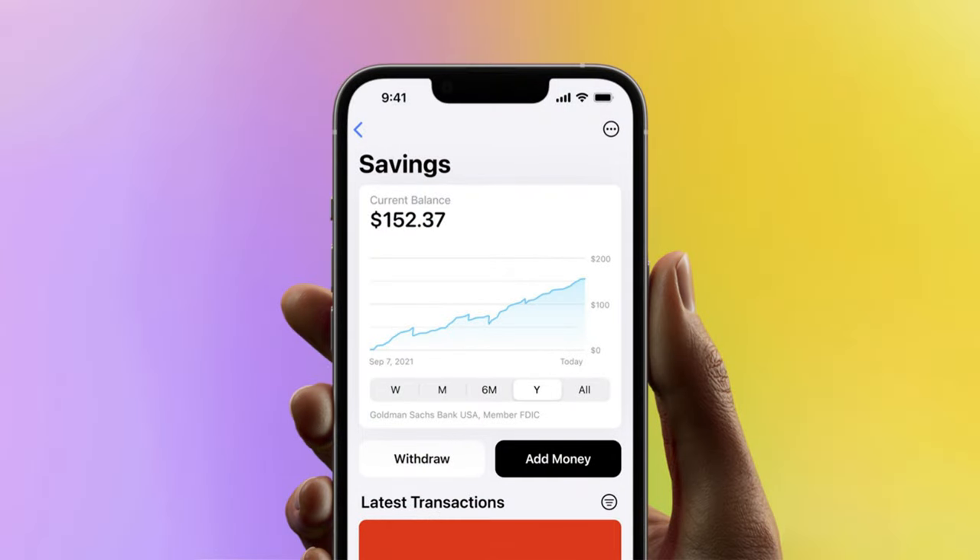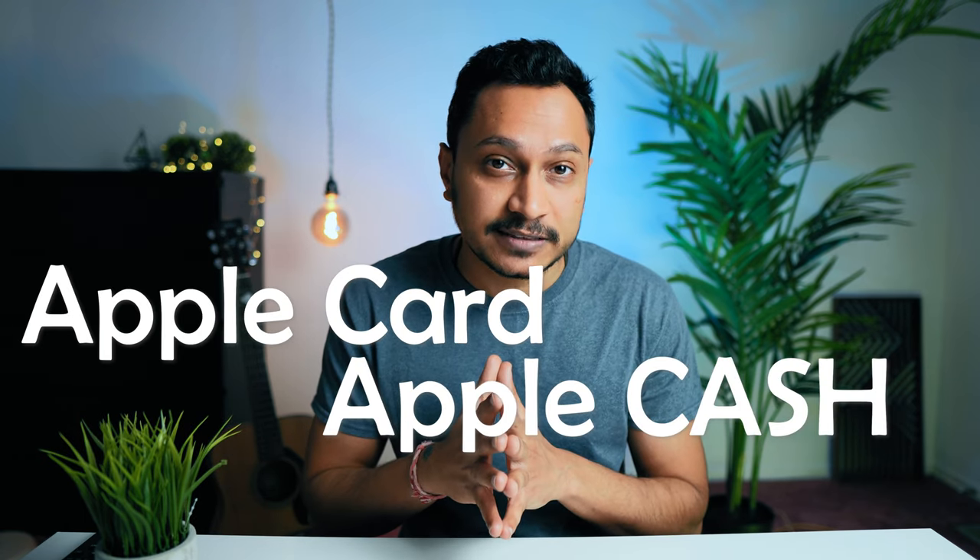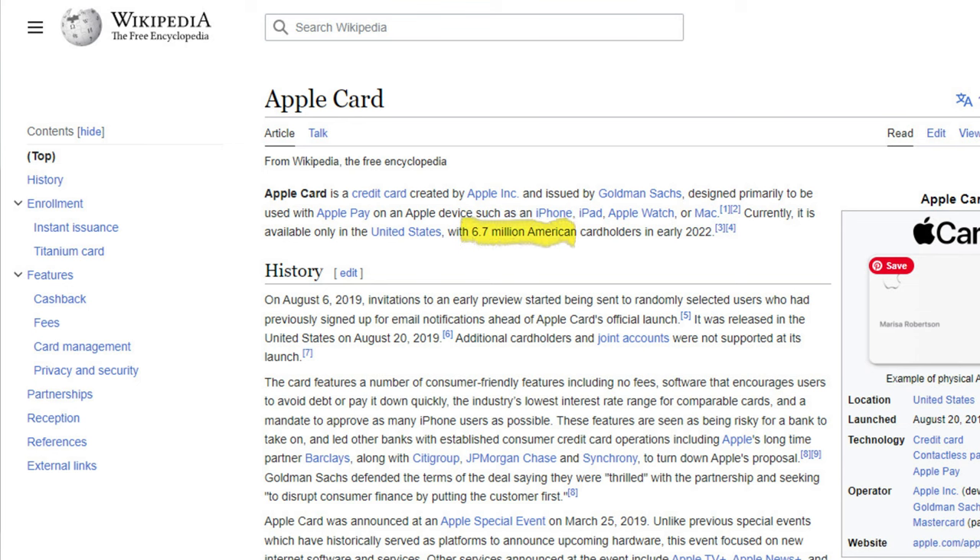Let's understand why Apple launched their high-yield savings account. After dominating the tech industry, Apple expanded its reach by launching the Apple Card and Apple Cash. They understand that customer loyalty lies in integrating people deeper into their Apple ecosystem. Apple now has more than 7 million users of Apple Card in the United States.